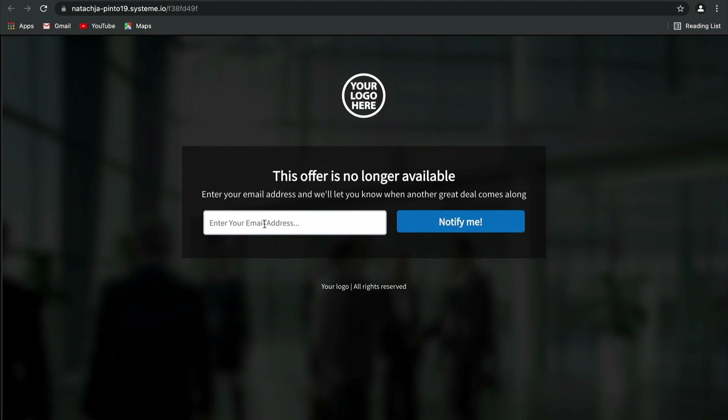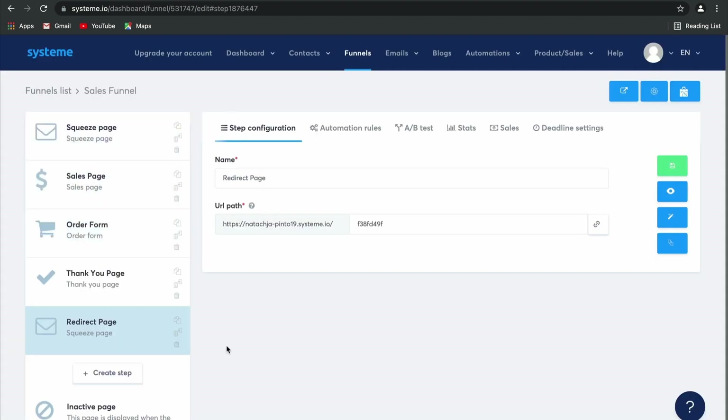But what does this look like at the back end for you? As you can see, my sales funnel is pretty basic — it's only five pages: a squeeze page, sales page, order form, thank you page, and redirect page. But what you can see that is different here is this new section of the dashboard called deadline settings.